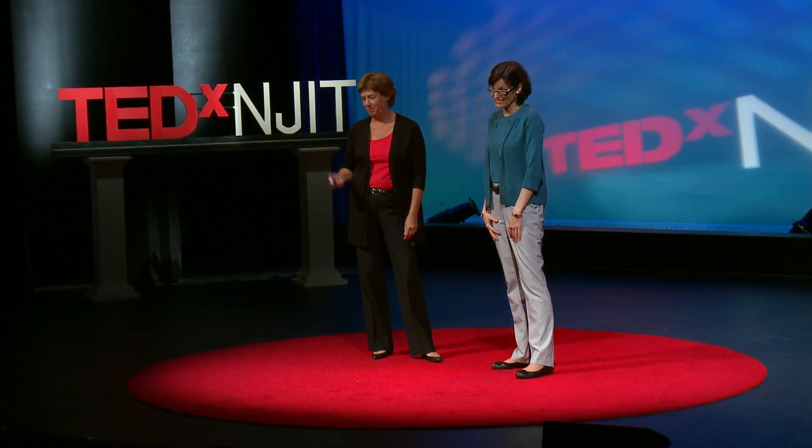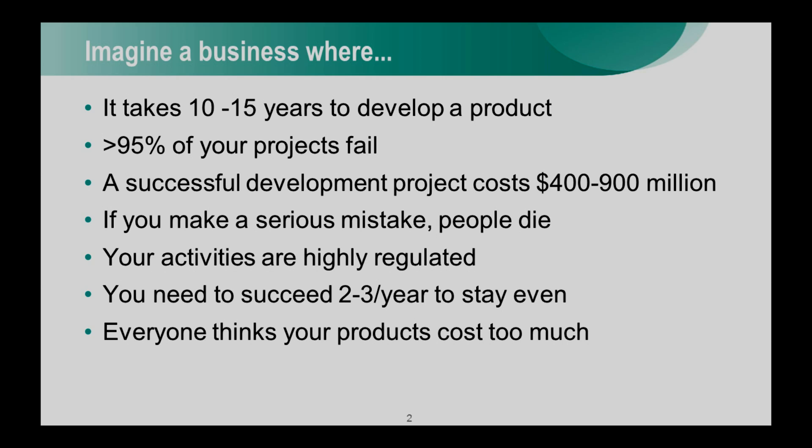Imagine a business where it takes up to 15 years to develop a single product, but almost all of your projects fail anyway. A successful development project can cost up to a billion dollars. If you make a serious mistake, people die. Regulatory agencies all over the world govern every step of the process. You have to succeed two or three times a year just to stay even, and everyone thinks your products cost way too much.